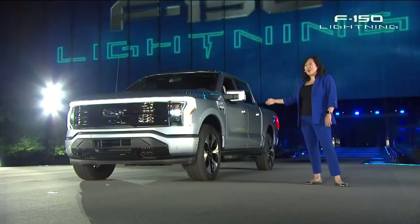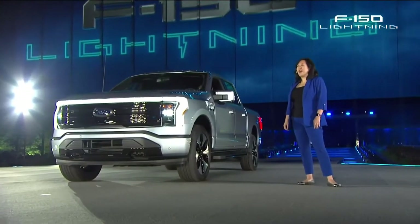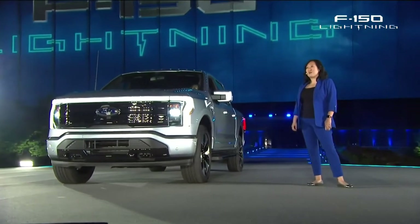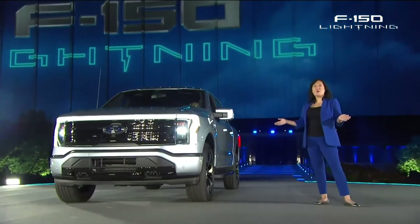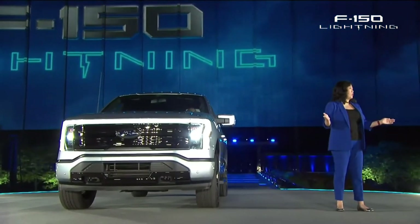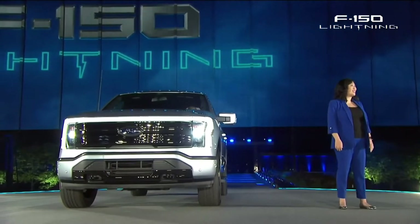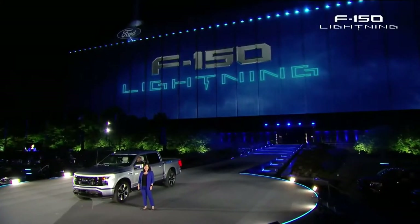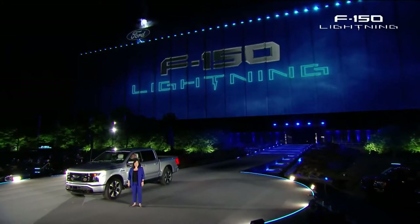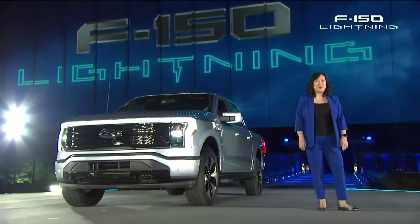This is the smartest, most innovative F-150 Ford has ever built, designed to bring our customers what we believe is the best driving and ownership experience on the planet — with zero emissions. I'll hand it over now to our president and CEO, Jim Farley, to tell you more.